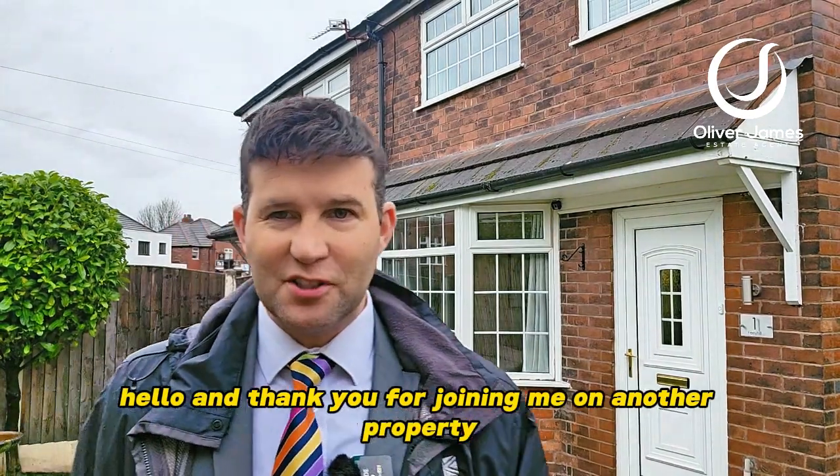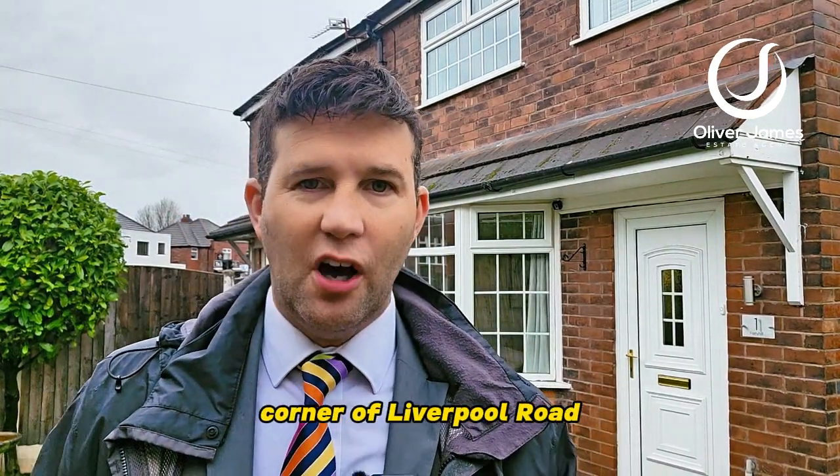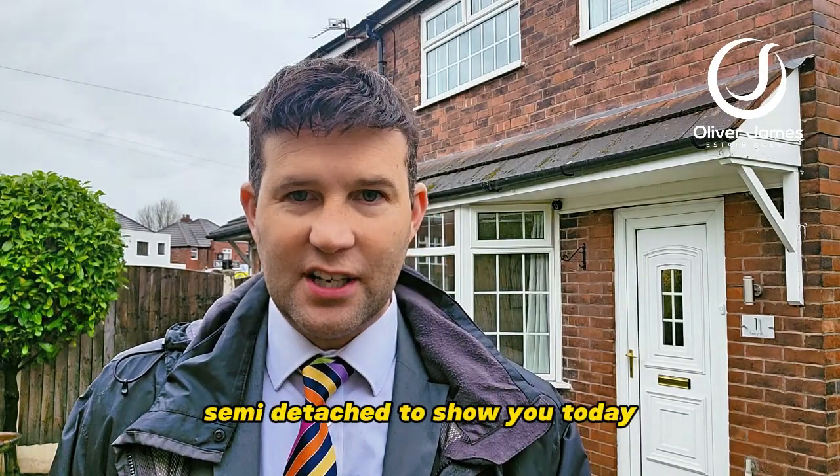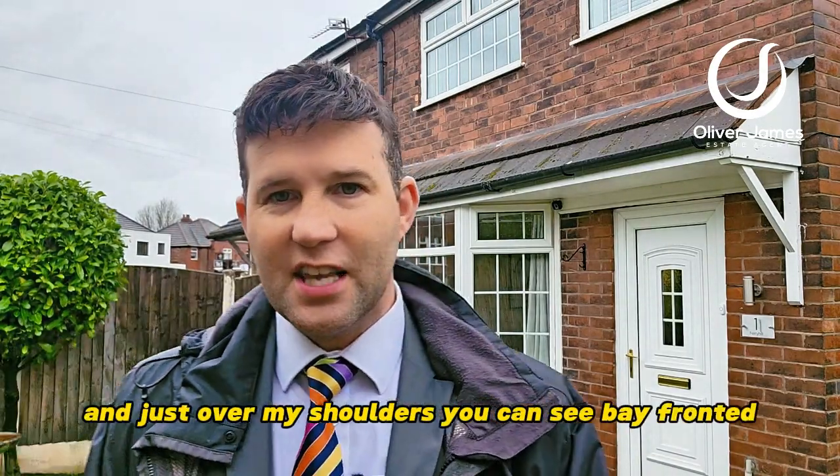Hello and thank you for joining me on another property tour. You'll find me on Ferry Hill Road, corner of Liverpool Road, and I've got a corner plot, three bedroom semi to show you today. Just over my shoulder, as you can see, bay fronted.